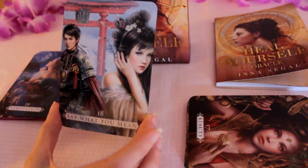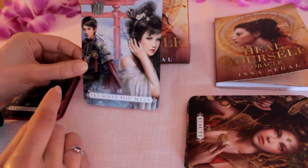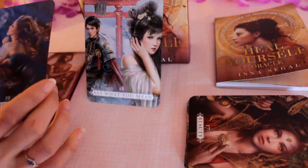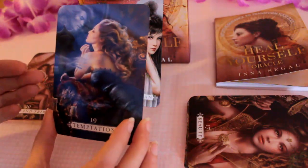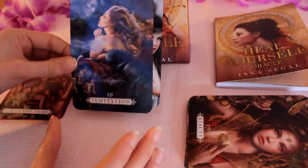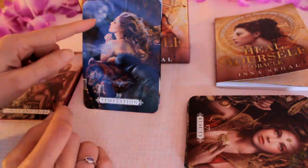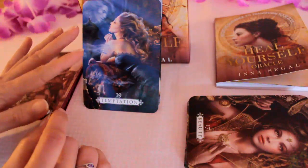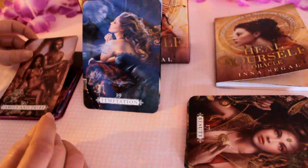Then we've got Say What You Mean — so being honest with connections and people in your life. Temptation — so addiction, maybe overthinking. Like she's thinking of someone there — might be tempted by an energy that could be karmic, for example.